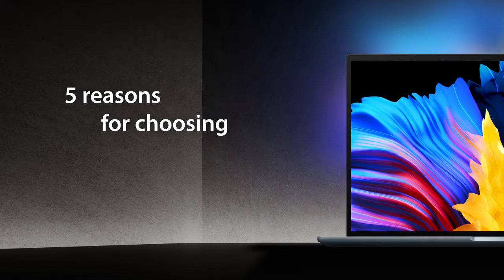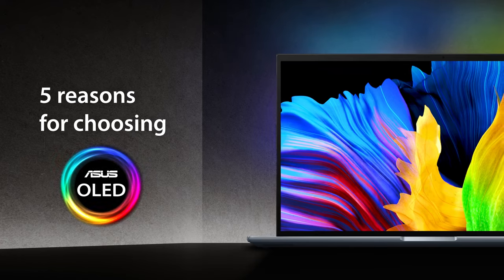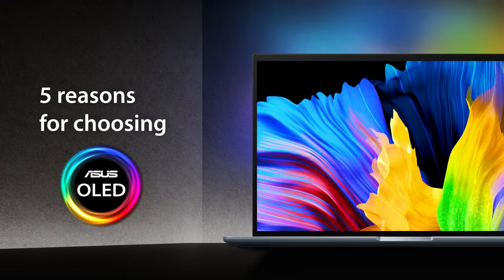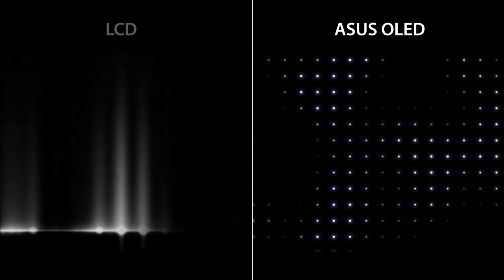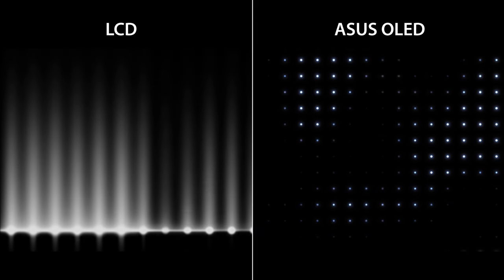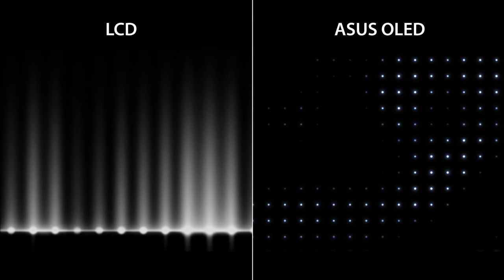Here are five reasons for choosing ASUS OLED laptops. The first reason: OLED technology shows true blacks. An OLED display illuminates each of its millions of pixels independently, unlike LCD displays that are usually backlit by just 50 to 60 LEDs.